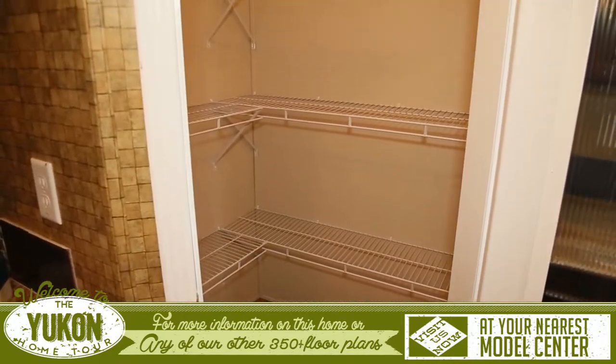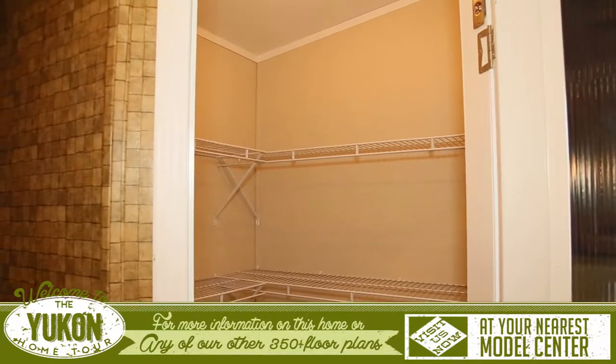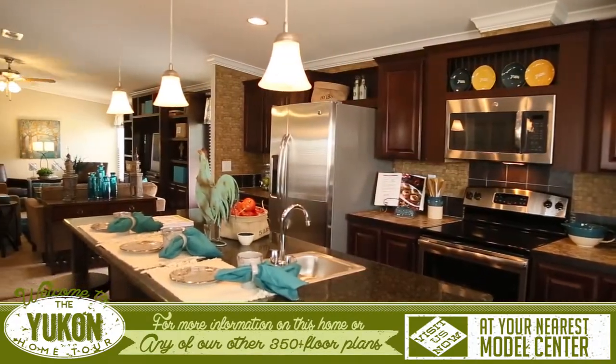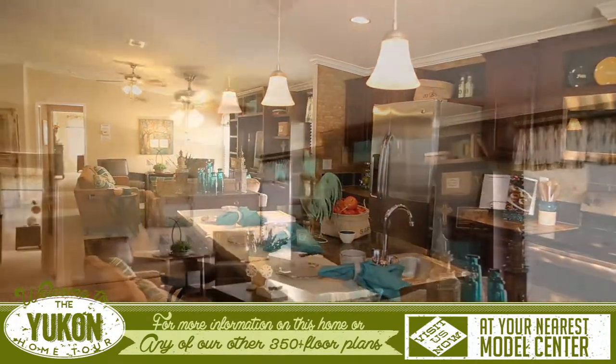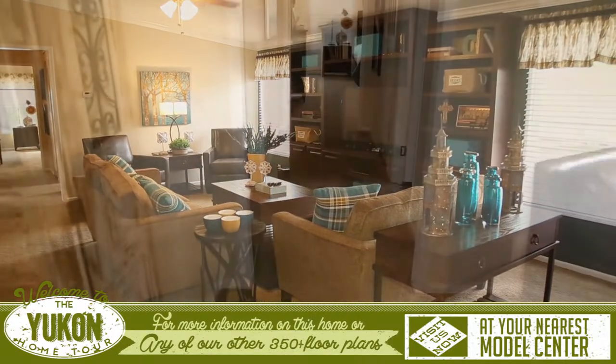The enormous pantry now has the option of including a super convenient jam light that automatically turns on and off as you close the door. The dining and kitchen areas are also open to the beautiful living room that features a gorgeous built-in entertainment center.